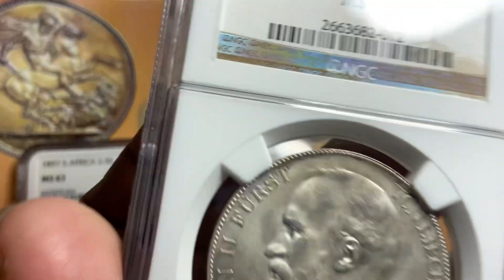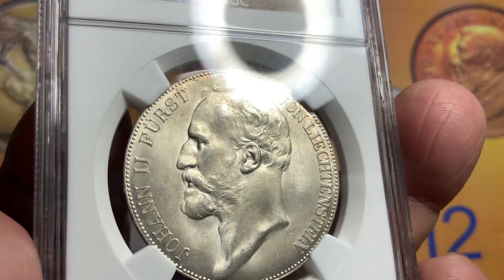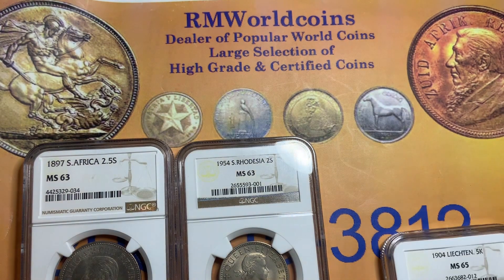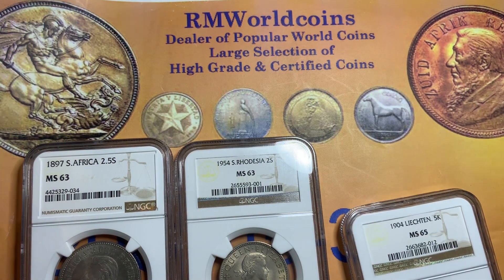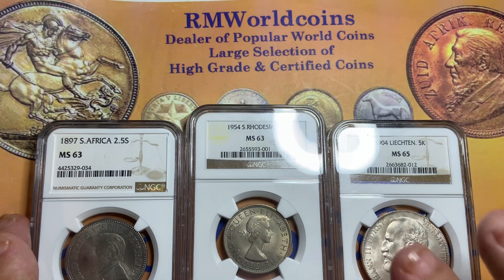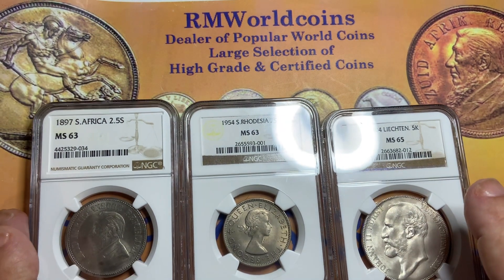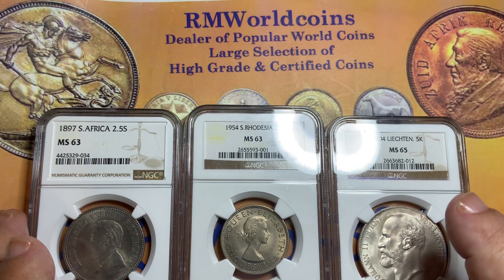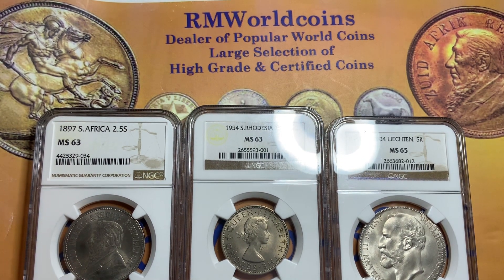Low mintage, highly desirable — definitely something you want to add to your collection. This is a short video of three coins, but you'll enjoy hunting for these coins on eBay, Heritage Auction, or any other website. Check it out. If you do come across a nice one, do your due diligence and do a comparison. Be sure you've got the right price and the right condition.